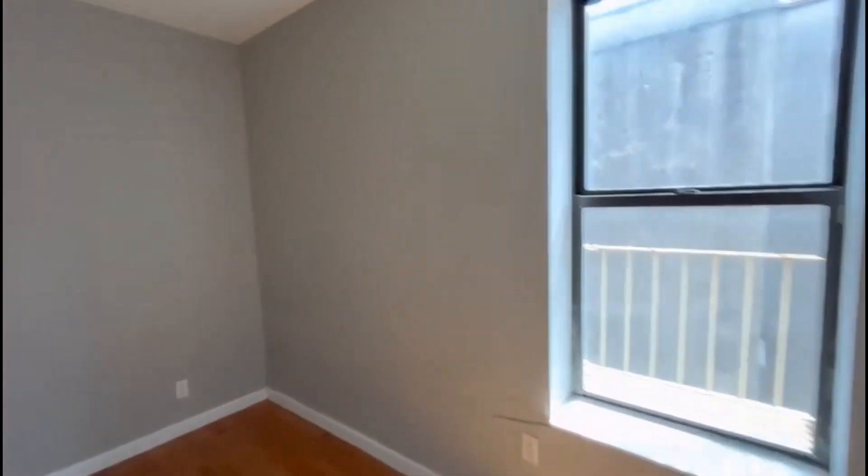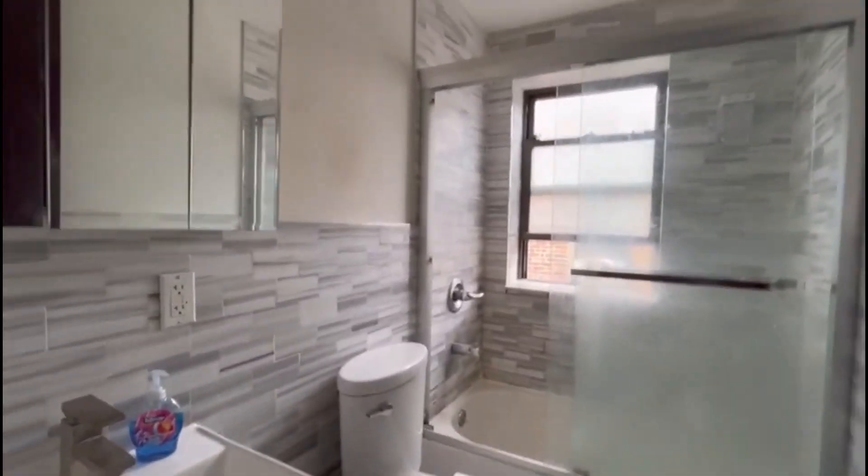And this is the second and third bedroom — can fit a full size as well. There is the bathroom. Thank you for watching.